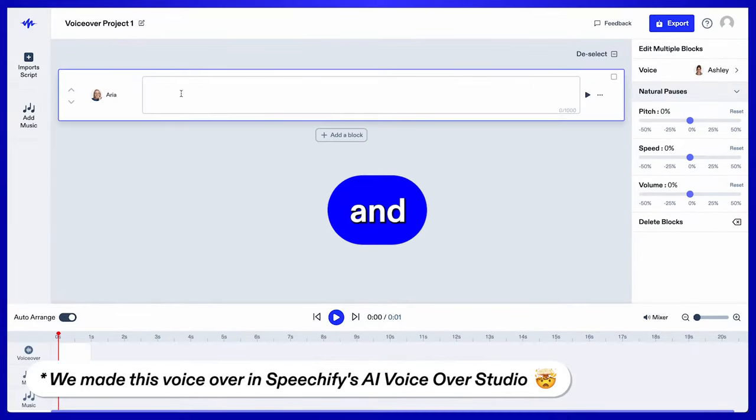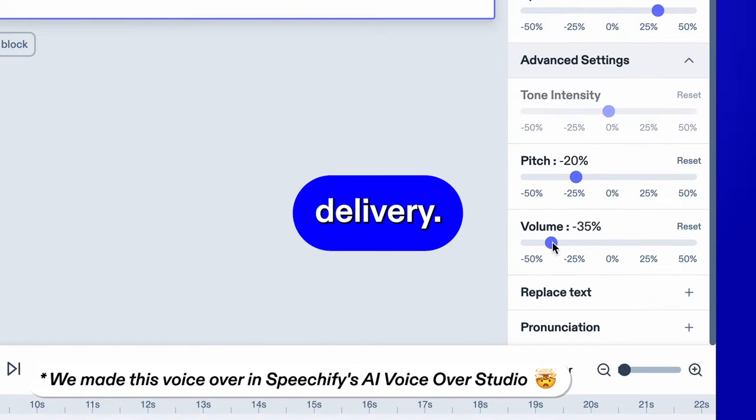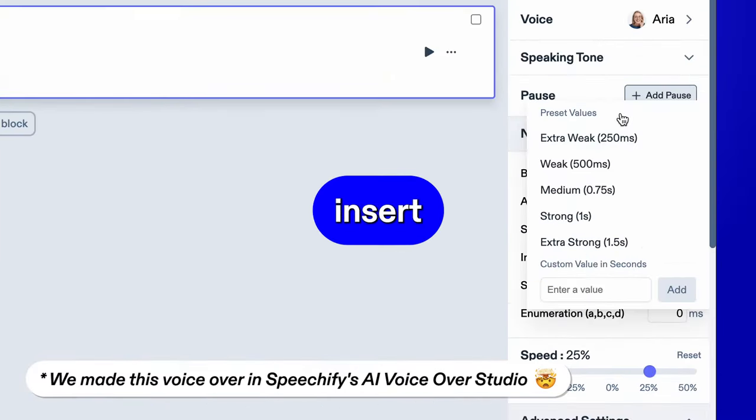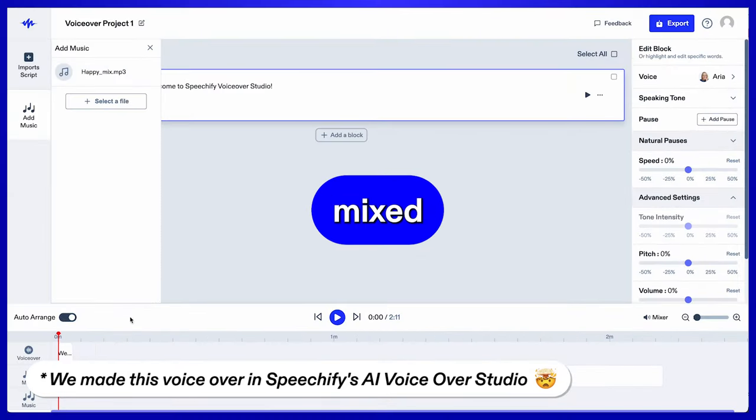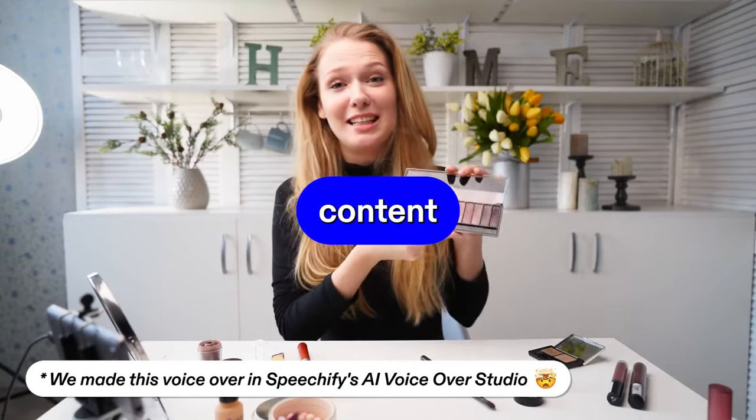Upload or type up a script and tweak every detail for the perfect delivery. You can even insert natural pauses between words and sentences. Then add music for a perfectly mixed production.